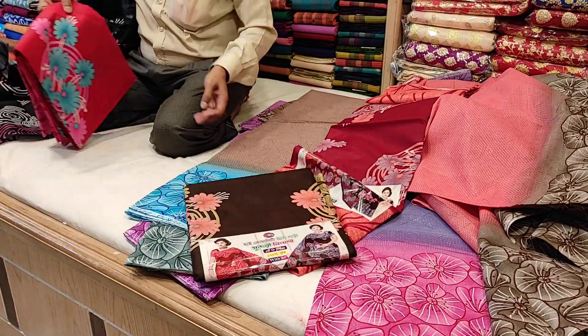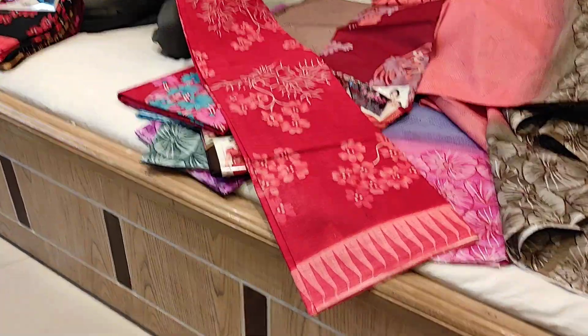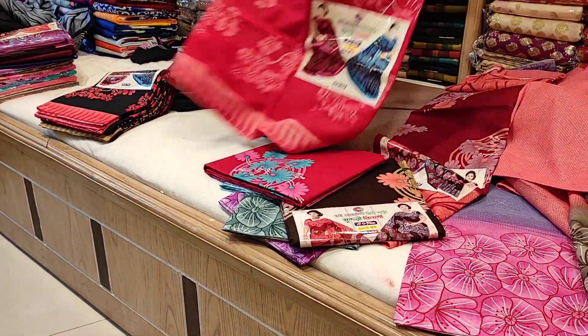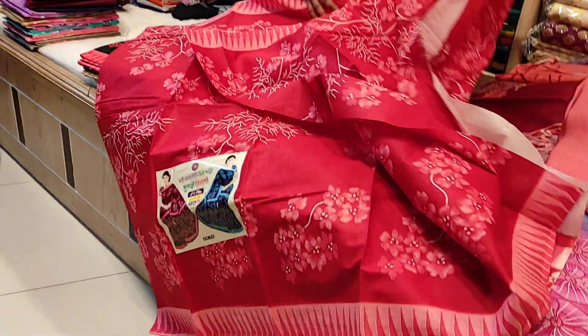There is also coffee color available, and cactus color is available. Red color is also available — ee tair red color ache (this saree has red color).